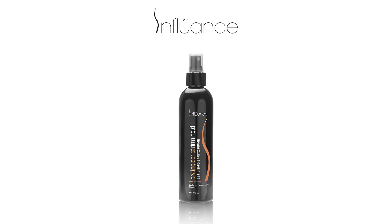In this video, we will use the Styling Spritz Firm Hold by Influence. Sculpt, spike, shape, mold, and lock-in style definition with this finishing spritz.